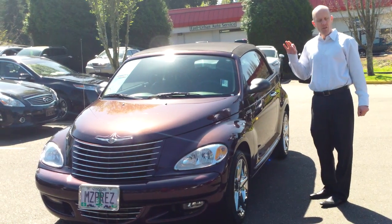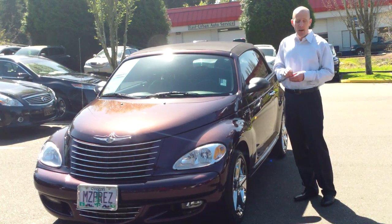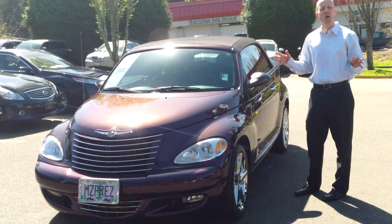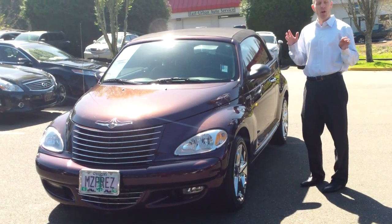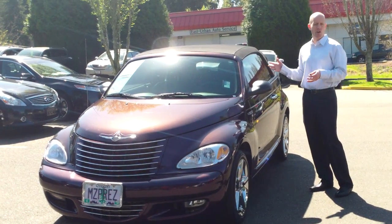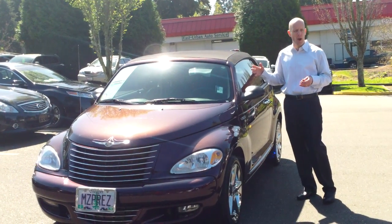This car is not only super low miles — only 14,000 miles — but has a lot of great extras on top of being a fully accessorized GT. If you're not quite familiar with the lineup on PT Cruiser convertibles, there are three different models: a base model, an upgraded model, and the turbo GT, which this one is, pumping out a whopping 220 horsepower.